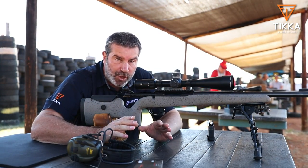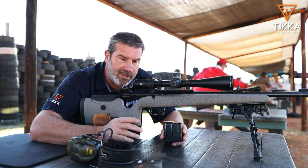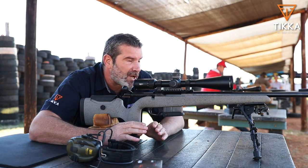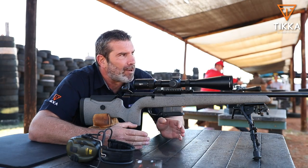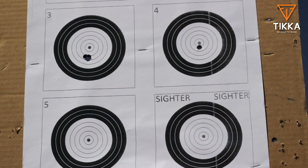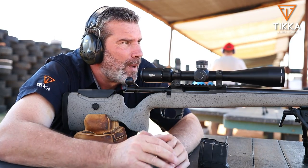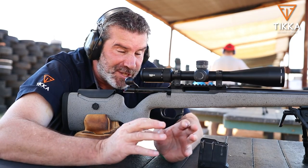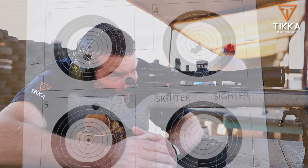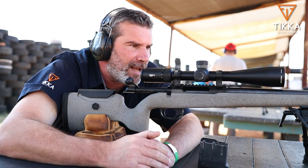I'm absolutely ecstatic about the group we just shot — five rounds, pretty much one ragged hole at 100 meters with the CTR from Tikka. Now we're going to try Tikka's UPR, the Ultimate Precision Rifle. Same exercise: five rounds, goal is sub-MOA. The bar has been set by the CTR, so let's see if we can do pretty much the same thing. Well, I can honestly say there's not much in it. We're talking about a quarter MOA, if not better. Absolutely stunning.